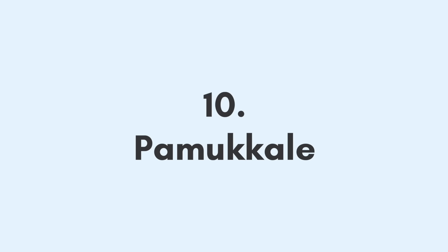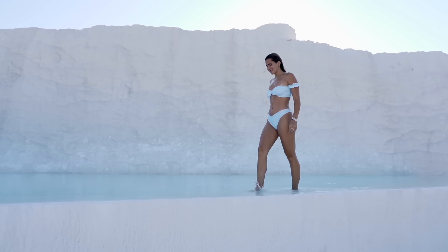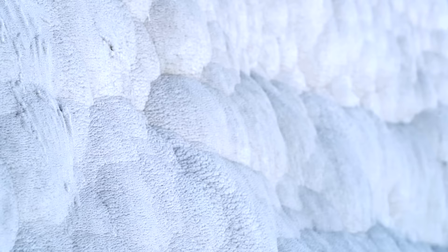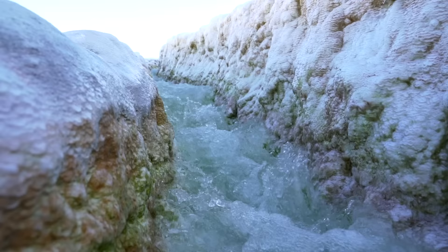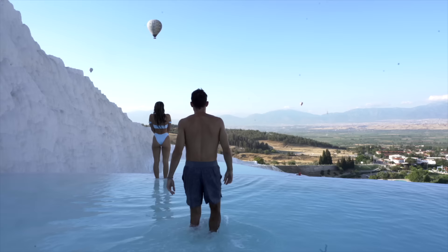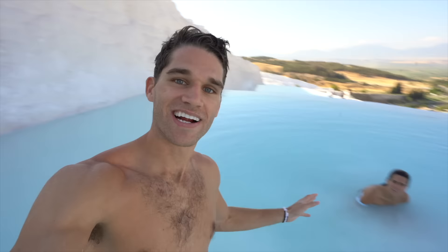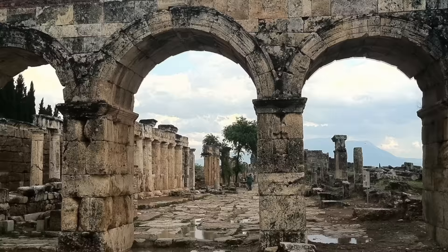In Turkish, Pamukkale translates to 'cotton castle,' and was given the name based on its famous breathtaking white terraces made of travertine. Like every place in Turkey, there's quite a bit of history revolving around Pamukkale. In the second century BC, the ancient Greek city of Hierapolis established Pamukkale as its thermal spa. It later came under control of the Roman Empire and the city flourished during this time.